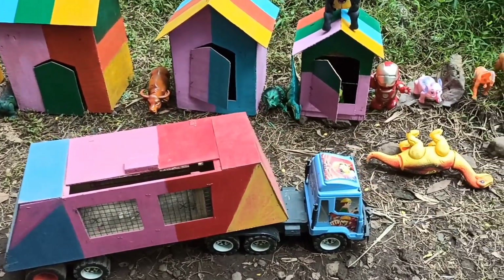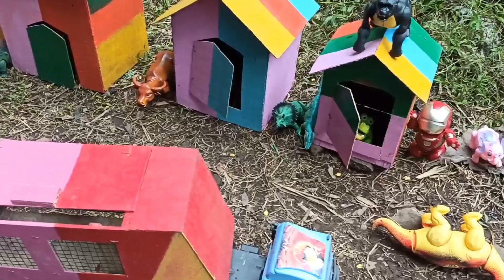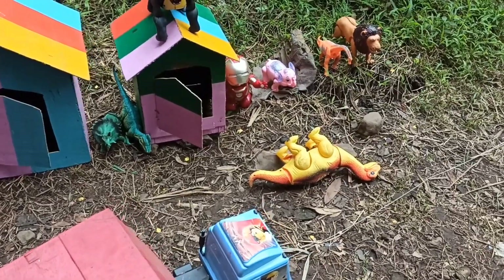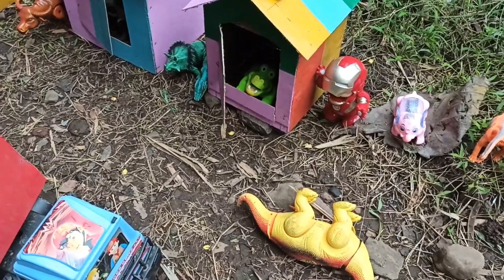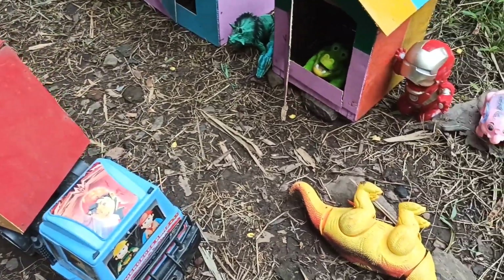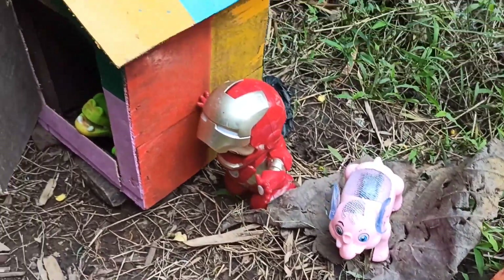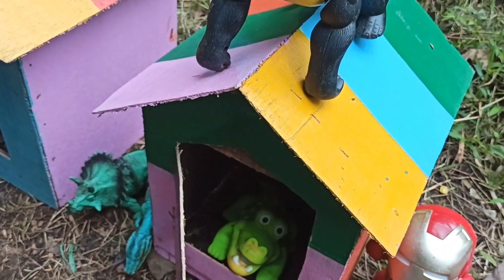Wow, teman-teman, kita sudah sampai di rumah hewan! Wow, banyak sekali hewan-hewannya. Selamat datang di channel mainan para bocil! Kita disini mau mengangkut hewan-hewan ini ke dalam truk oleng. Langsung saja kita menuju ke rumah yang pertama. Wadidaw, ini ada kaca kecil juga! Oke, kita langsung saja buka rumah yang pertama.